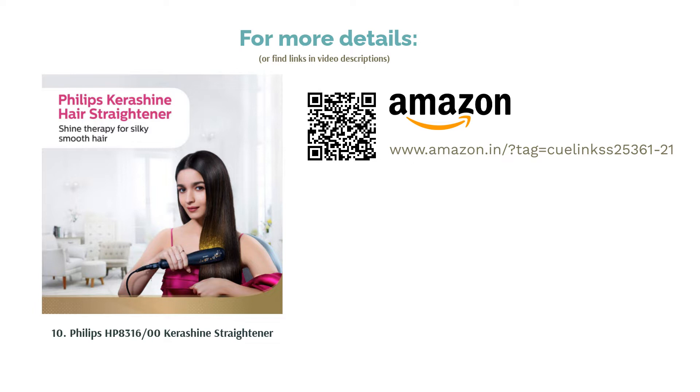Additionally, it doesn't have adjustable temperature, so it can be really damaging to your hair as well.